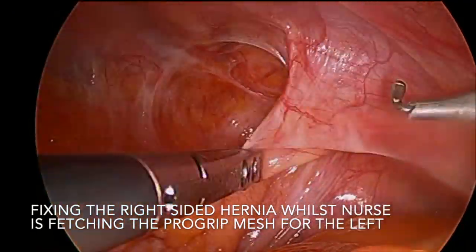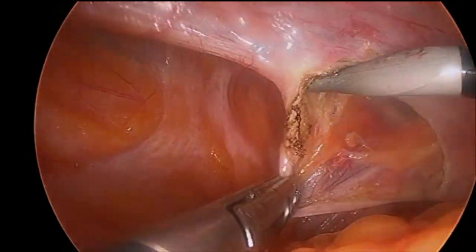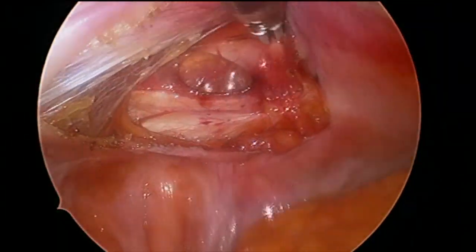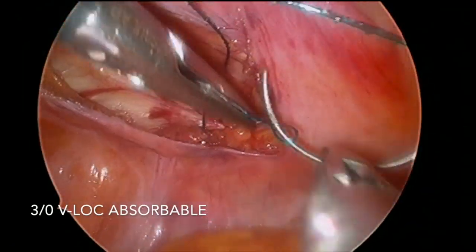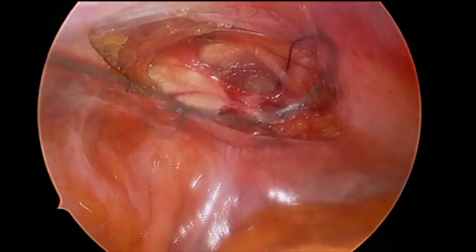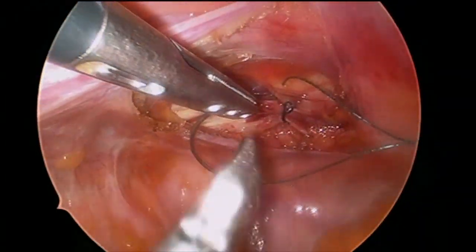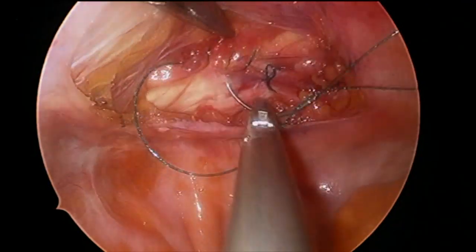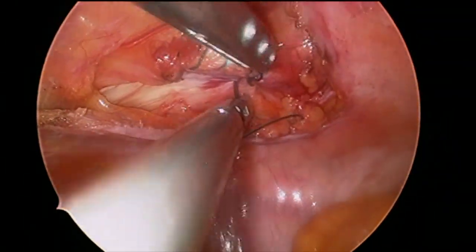I've asked the nurse to go and grab the ProGrip mesh, but decided to waste no time and get onto what looked like a port site hernia in the right groin. Added a 5mm epigastric port just for that little bit of extra exposure. This is a 3-0 V-lock absorbable suture, and I'm just going to do a primary closure of the fascia. Remember this is an 87-year-old man — I didn't think he would need any mesh for something this small. Doubling back, then I use the same suture to close the peritoneum.